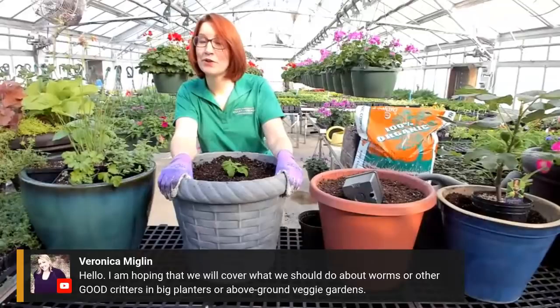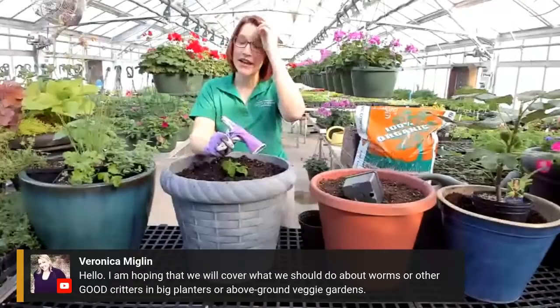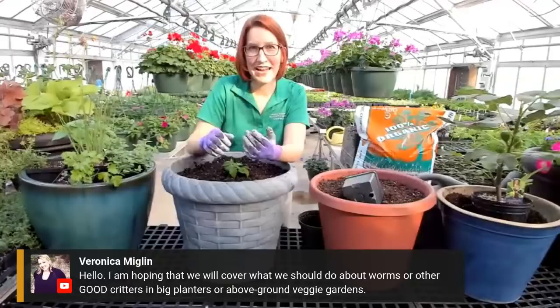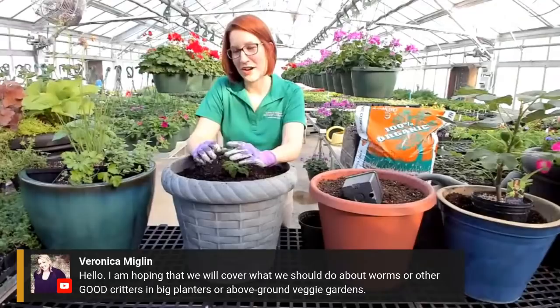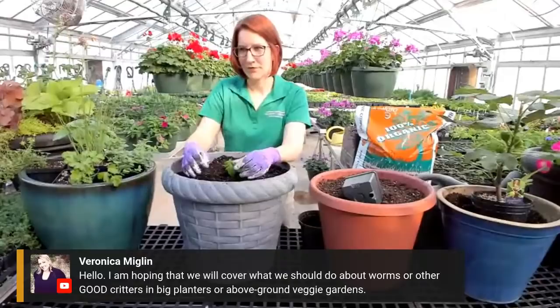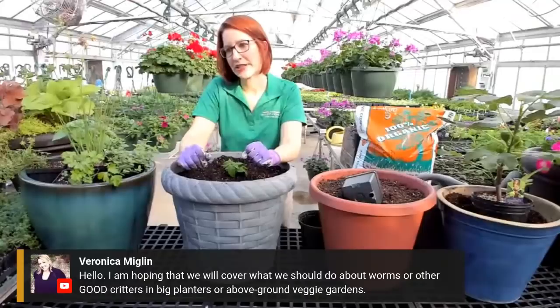Veronica would like to know about worms and other good critters in planters. Worms are obviously great. If you want to encourage worms, you can actually go out and get your own kit to basically grow your own worms. The nice thing is that's also a way to do composting - you feed the worms with your compost scraps, and then they make their worm castings, which are amazing to put in planters. I don't personally add worms to my mixes, and I've had success without doing it. I do other things to encourage various insects that I want to have around.